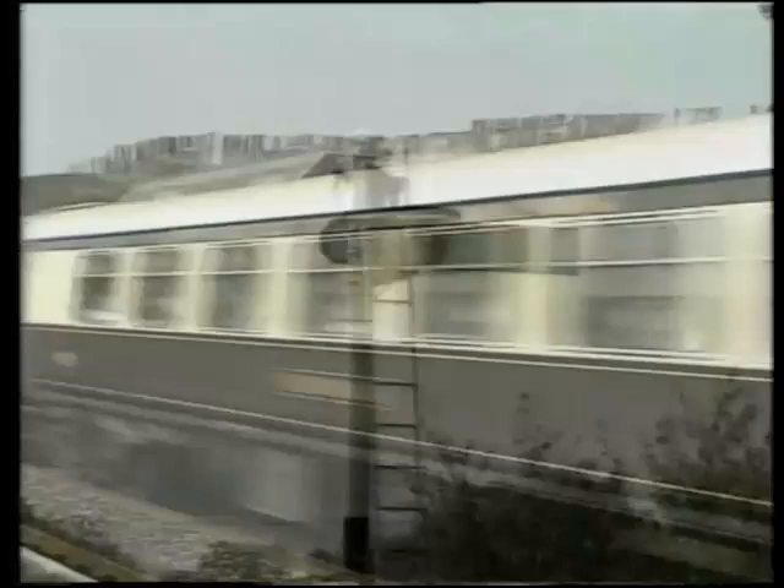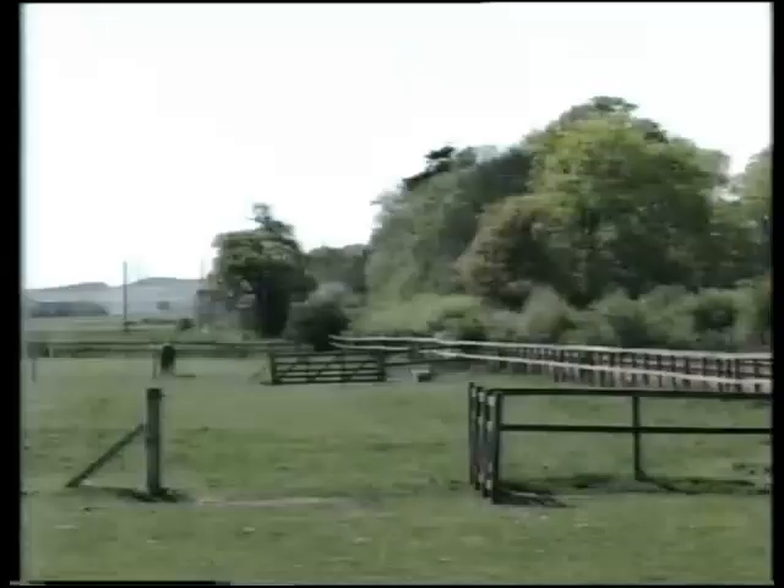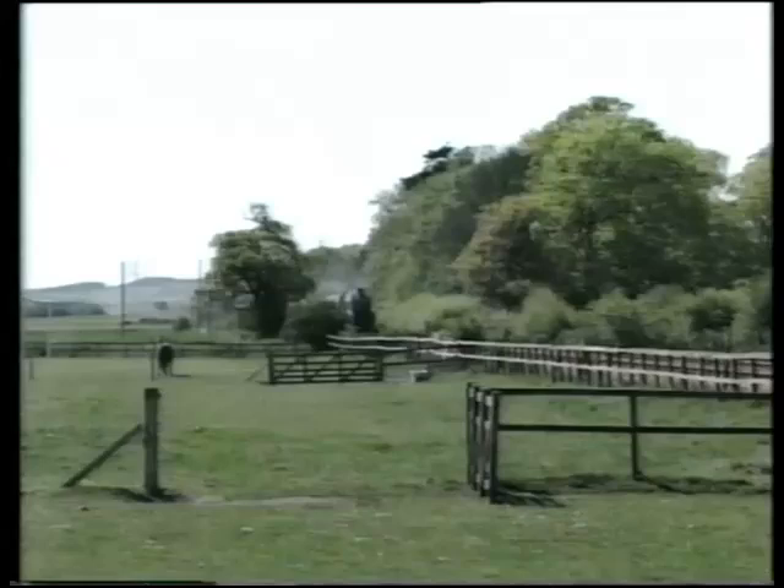Sir Nigel Gresley was numbered 60007 in British Railways' ownership, and another preserved engine, 60009, reminds us of their appearance in the 1950s and 60s in the BR Green livery.